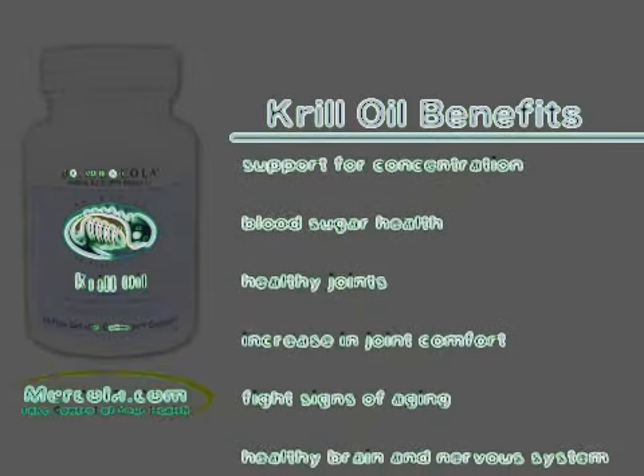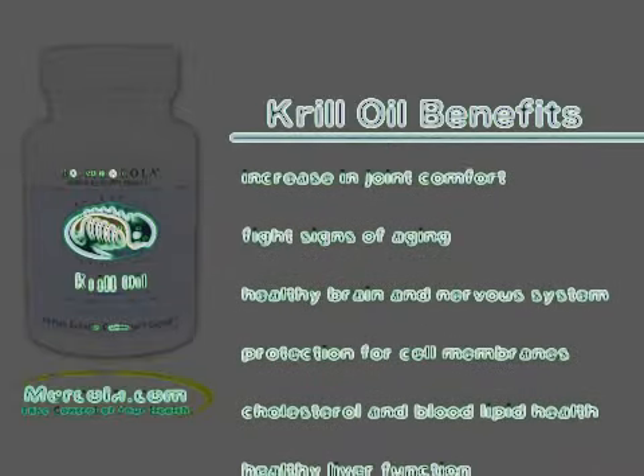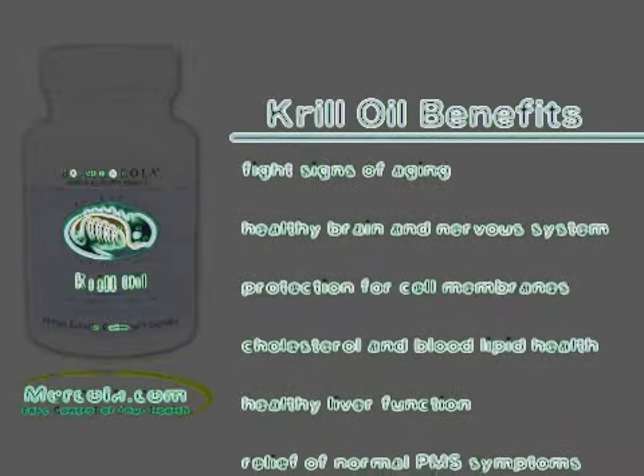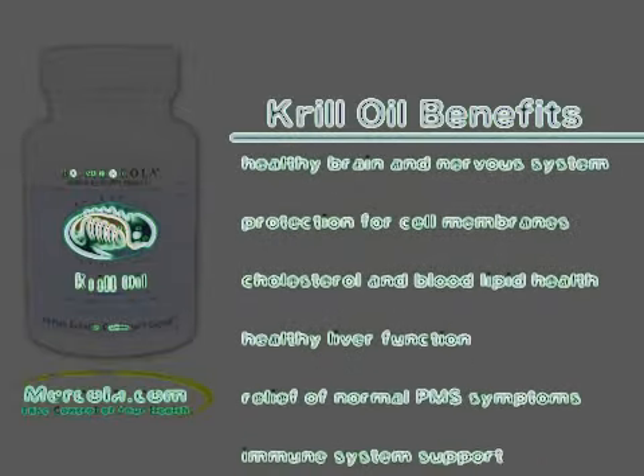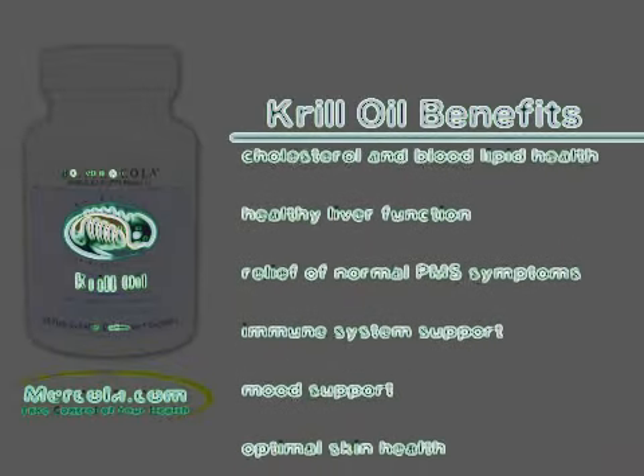Additional benefits include healthy brain and nervous system function and development, protection for cell membranes, cholesterol and other blood lipid health, healthy liver function, relief of normal PMS symptoms, bolstering your immune system, and healthy mood support.